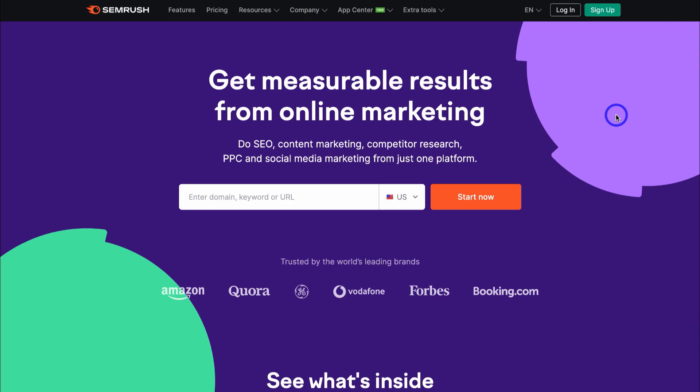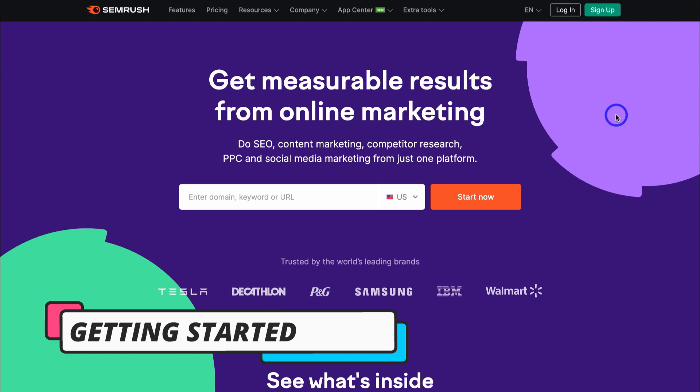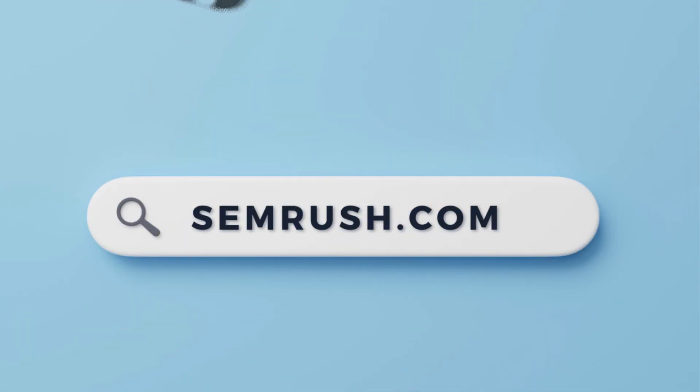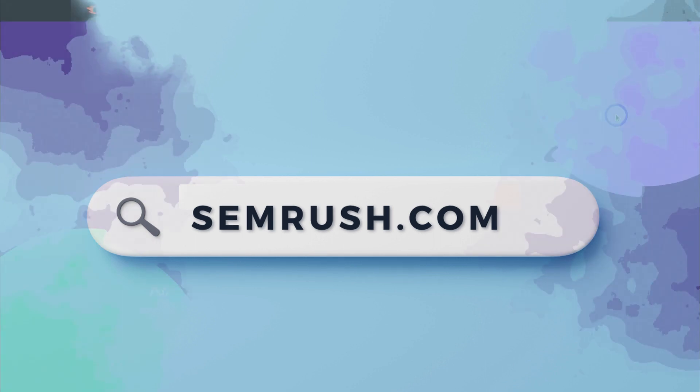So how can we simply find and build backlinks for our website? Today we're going to use an all-in-one marketing platform called SEMrush. Simply head over to your browser and type in semrush.com, or feel free to click the link in our description below this video.